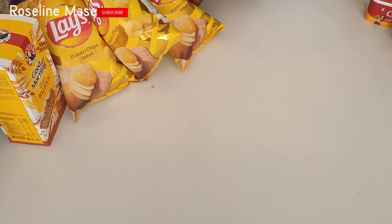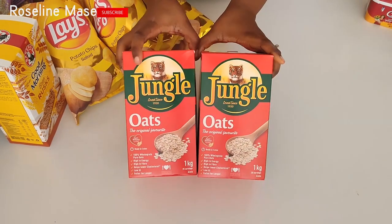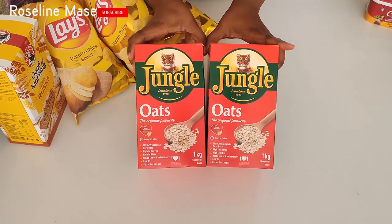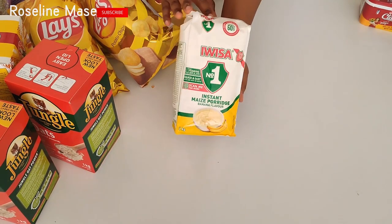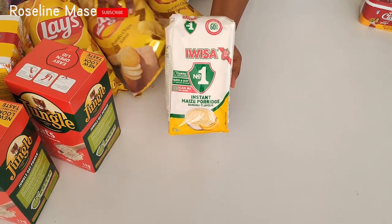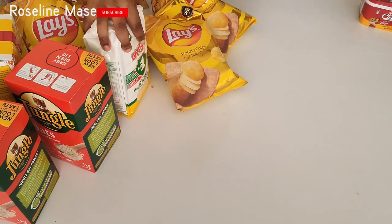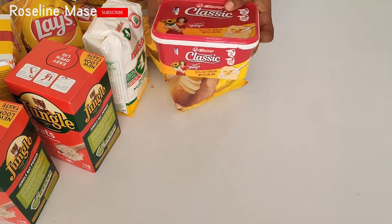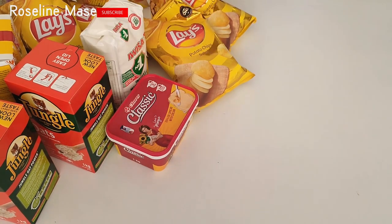The next item I got was this Jungle Oats porridge. I got about two packs because it was on sale and it's just perfect for breakfast. I have a recipe on my channel on how to make healthy oats porridge. I also got instant maize porridge, which is also perfect for breakfast. And I also got this classic Clover butter, which I usually use for my toast bread. I also got two packs of these cheese coals and flings.